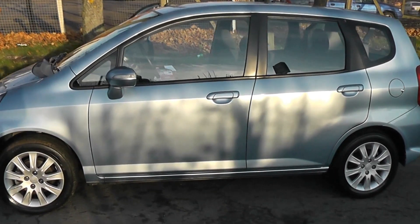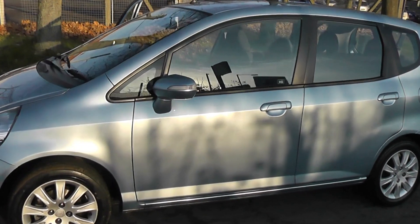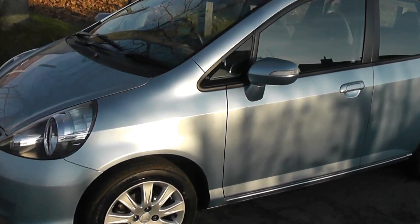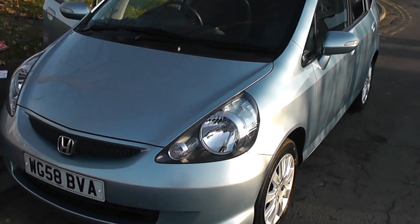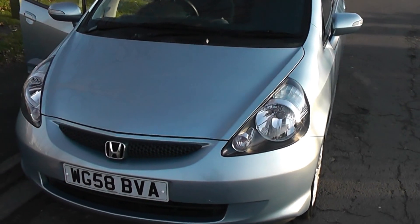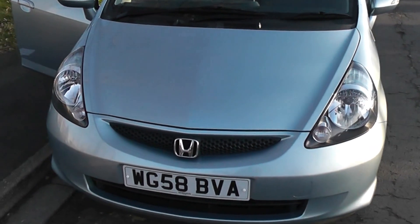Welcome to Wessex Garages on Pennywire Road in Bristol. Here we have the Honda Jazz SE. This hatchback was registered in January 2009. It has a 1.4 litre petrol engine, a manual transmission and comes in a light blue colour.